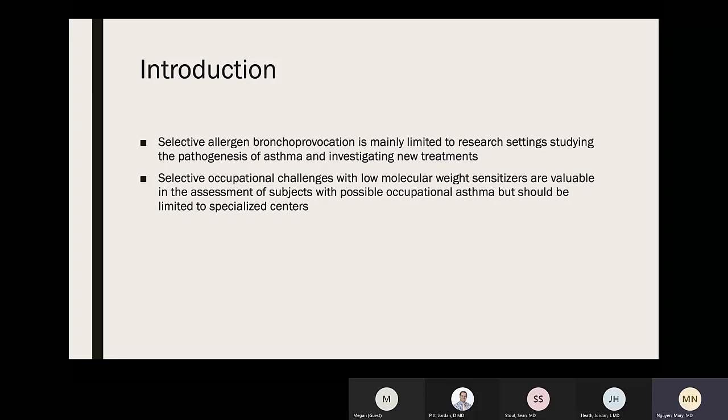Selective allergen bronchial provocation is mainly limited to research to study the pathogenesis of asthma and investigate new treatments. Selective occupational challenges with low molecular weight sensitizers are helpful to assess subjects with possible occupational asthma, but should be limited to specialized centers with physicians familiar with the procedure.